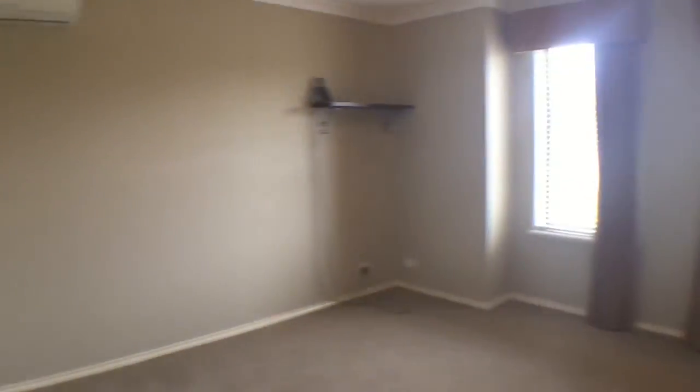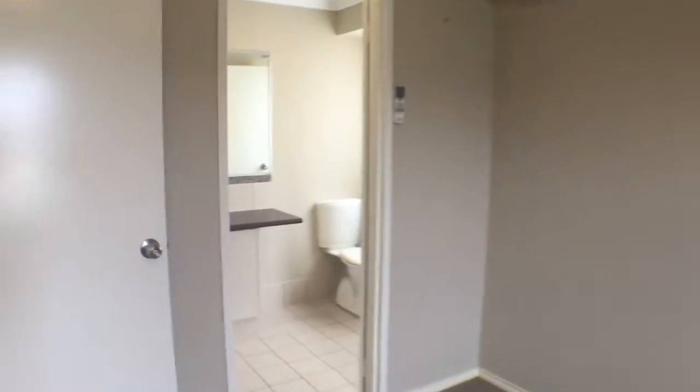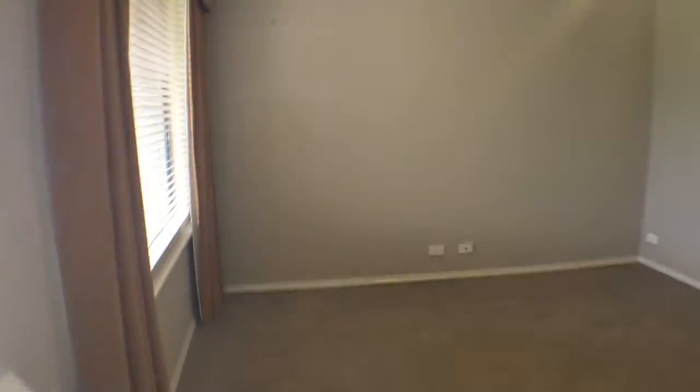I'll start in the master bedroom — great size walk-in robe, a split system, good size room. Also through to the ensuite: separate toilet, vanity and shower. The separate lounge room is located to the front of the house.